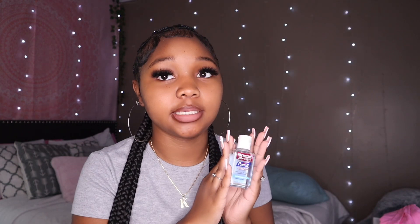Next is hand sanitizer, which is literally so important. I put sanitizer on my hands after I touch anything. I keep hand sanitizer in my purse, in my car, everywhere — everything is nasty these days and sicknesses are going around. It's extremely important when you're at school around so many students, especially before eating lunch.